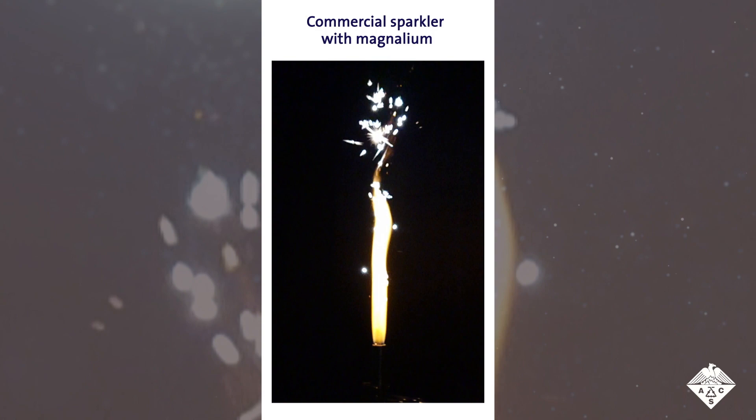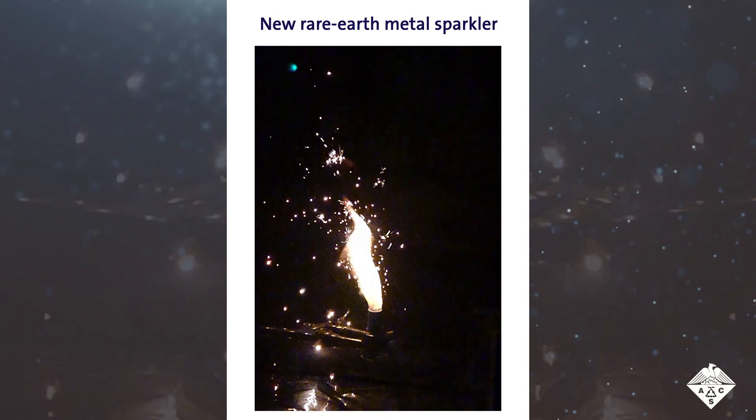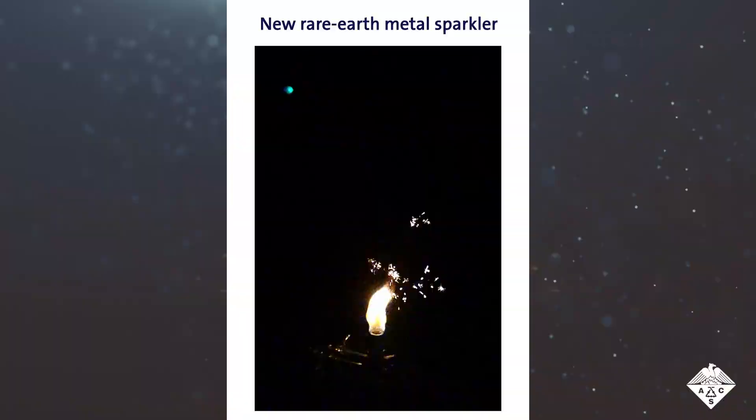But metal-metal alloys work the same way. So Hubna and the team wanted to test whether rare-earth metal-metal alloys could be used to create brand new types of color-changing or branching sparks, as shown here. They burned single-metal powders and two-metal powders and found that the most colorful sparks came from the rare-earth metal alloys.